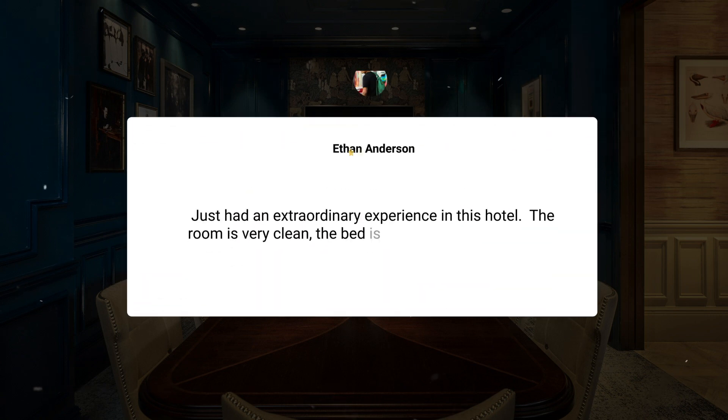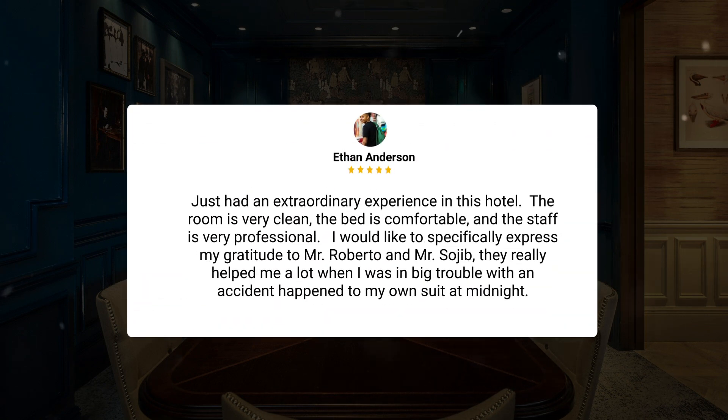Just had an extraordinary experience in this hotel. The room is very clean, the bed is comfortable, and the staff is very professional. I would like to specifically express my gratitude to Mr. Roberto and Mr. Sojub. They really helped me a lot when I was in big trouble with an accident that happened to my own suit at midnight.